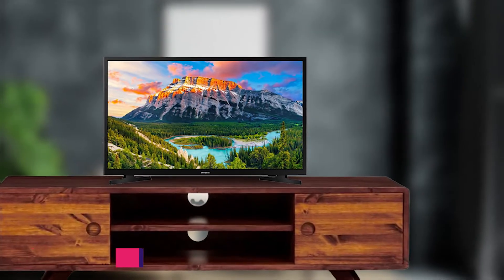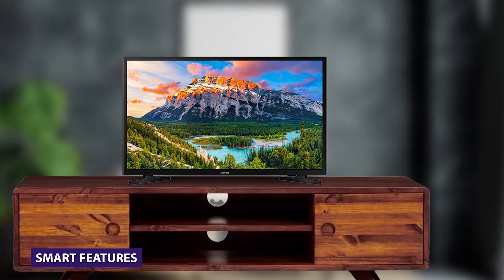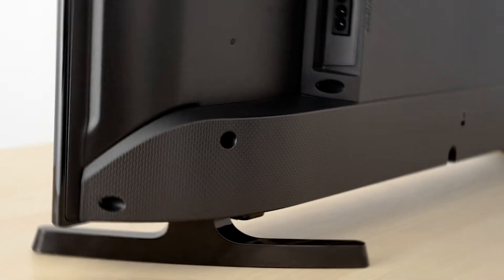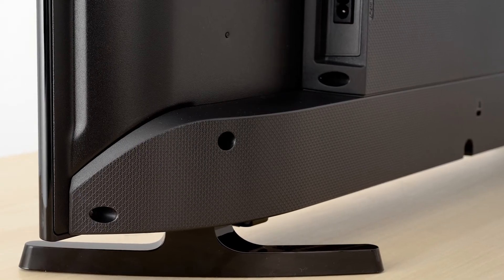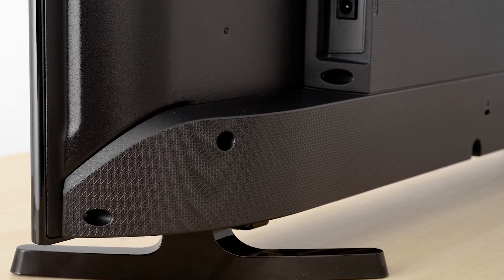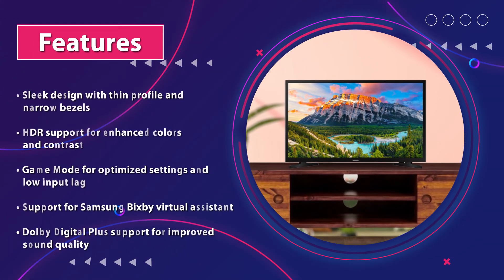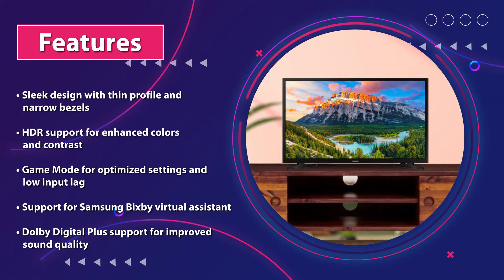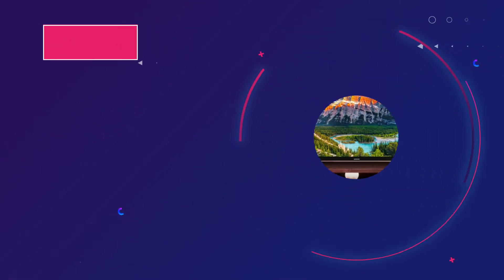This is a smart TV that comes with Samsung's Tizen operating system. It has a user-friendly interface and a range of apps that can be easily downloaded. The TV also has built-in Wi-Fi, allowing you to connect to the internet and stream content from your favorite services like Netflix, Hulu, and Amazon Prime Video. It also has support for Samsung's virtual assistant, Bixby, allowing you to control the TV using your voice.